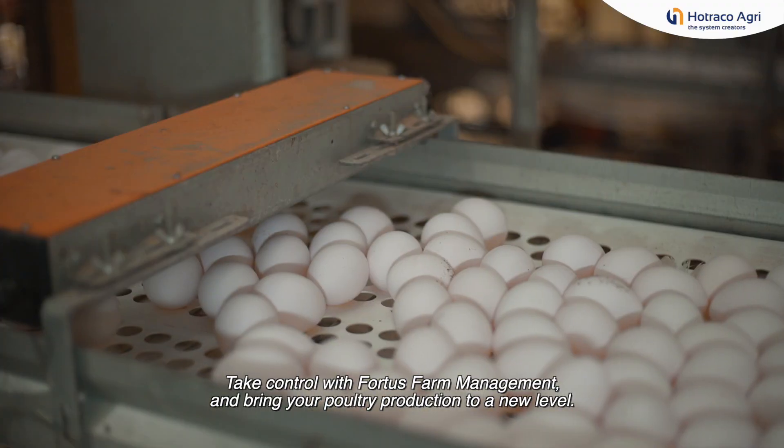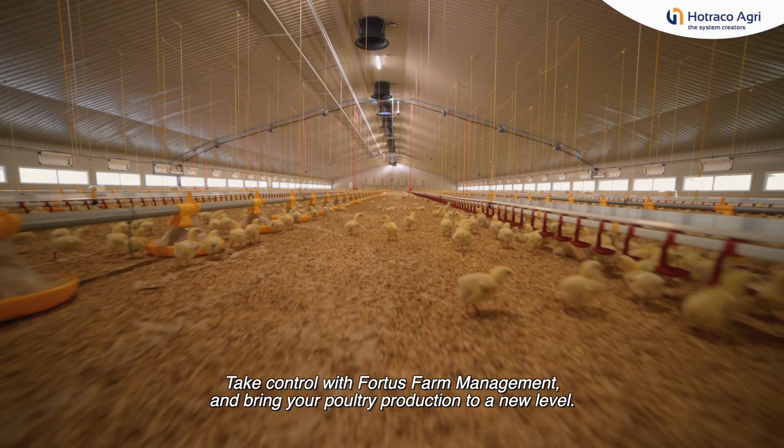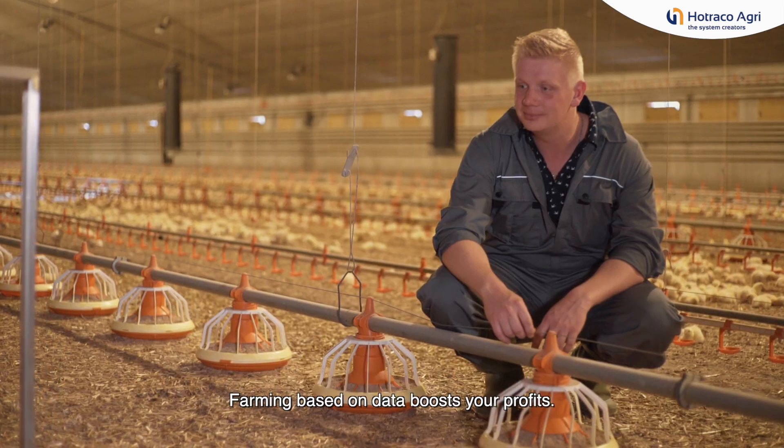Take control with Fortis Farm Management and bring your poultry production to a new level.